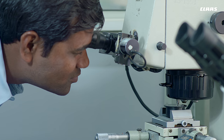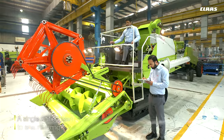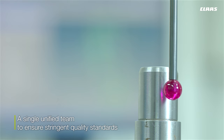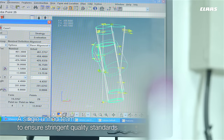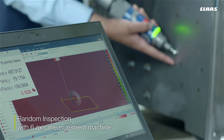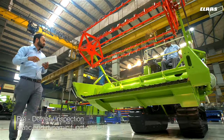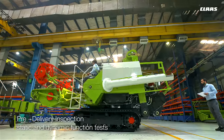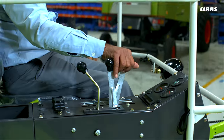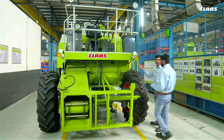At CLAAS, quality is a multi-stakeholder initiative, with CLAAS personnel across every manufacturing activity ensuring stringent quality standards, process controls, and in-process quality checks. Every combine harvester passes through static and dynamic function tests conducted by highly experienced team members.